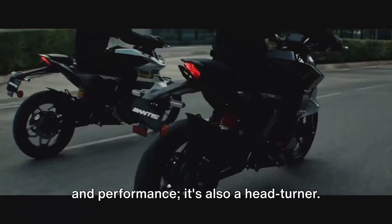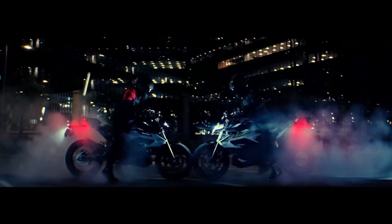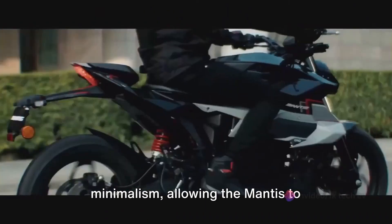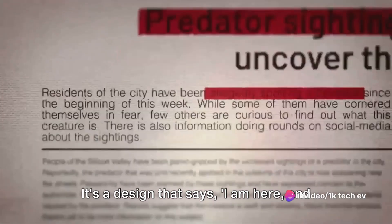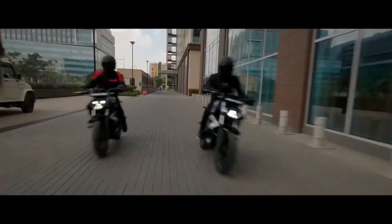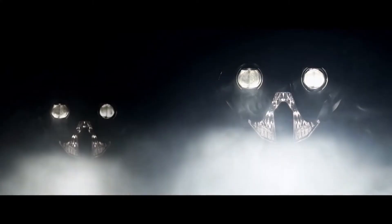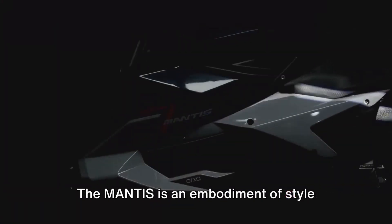The Oryxa Mantis is not just about power and performance — it's also a head-turner. The Mantis stands out in the crowd with its naked bike design. In motorcycle lingo, a naked bike is one that is stripped down to its essentials, exposing the beauty of its mechanical heart. This design is all about simplicity and minimalism, allowing the Mantis to showcase its sleek lines and cutting-edge technology. The Mantis' design is more than just aesthetics — it's a statement of intent, a demonstration of raw power. The exposed frame and engine create a bold look that sets the Mantis apart, showcasing the heart of the Mantis: its powerful electric motor.